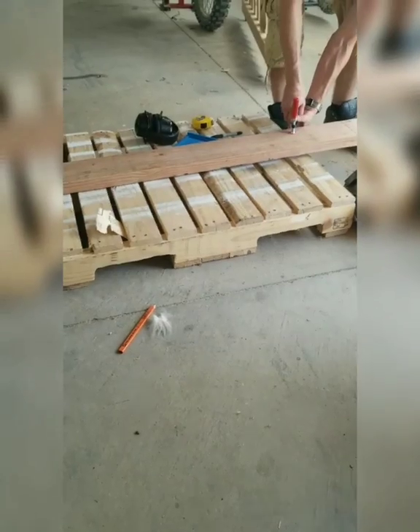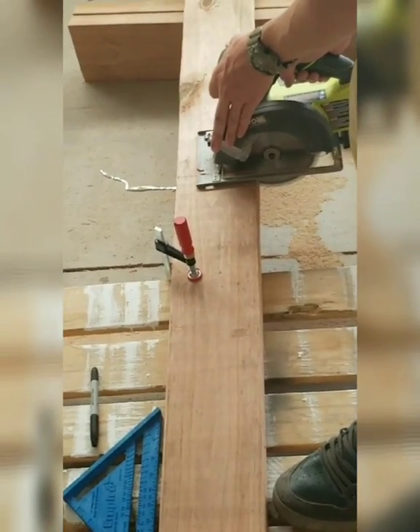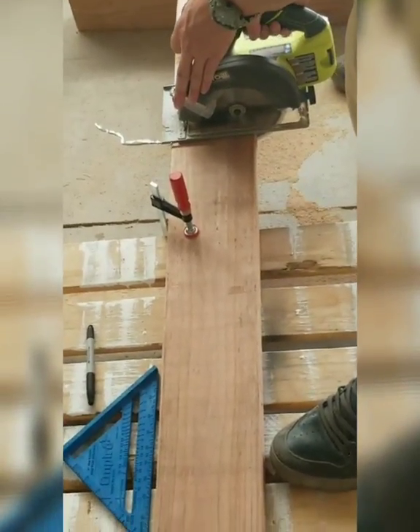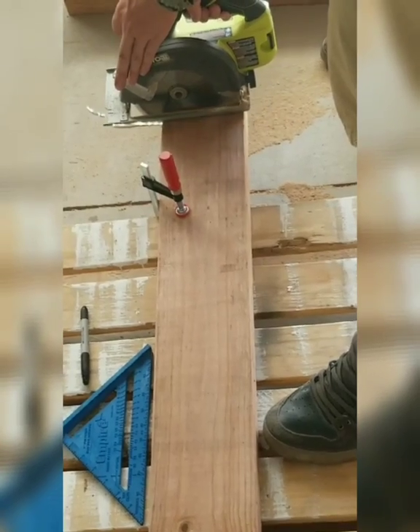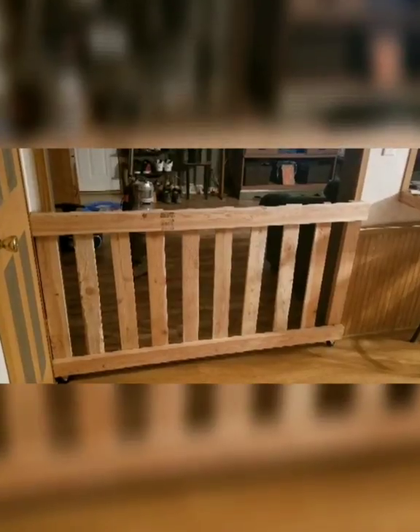After we got it all screwed down on both sides of the gate — there's our doggo — this piece of wood we're showing is the one we had to put on the back as a brace so the dogs couldn't sneak through. Here is what it looked like before we added the board and a few modifications.